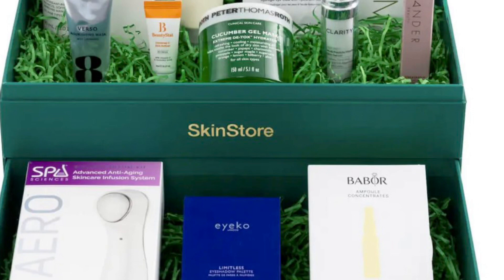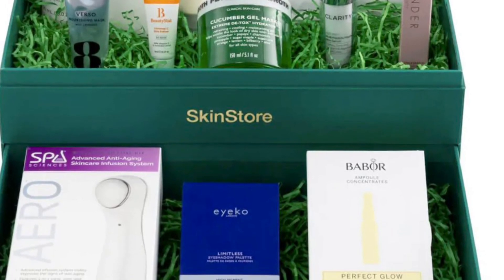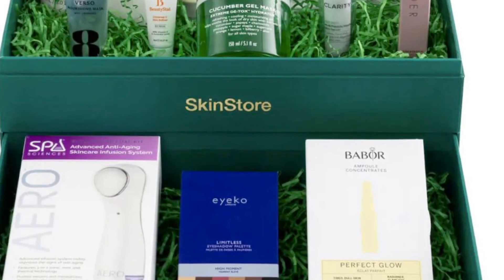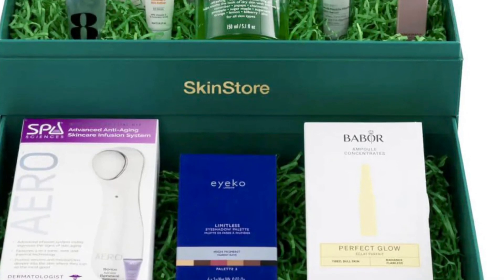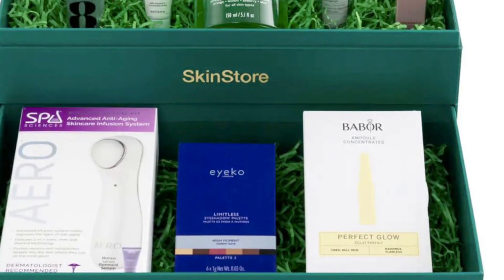Wander Beauty Mini Unleashed Mascara 3.5 grams lifts and curls for clump-free, smudge-proof, full and flirty-looking lashes. Eye Coat Limitless Eyeshadow Palette features six super-blendable and buildable shadows that offer up to eight hours of flawless, crease-proof wear.